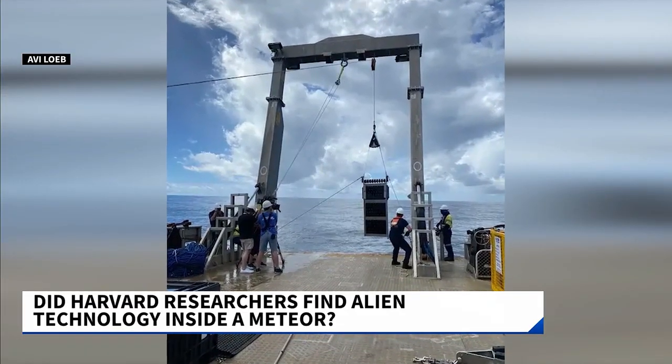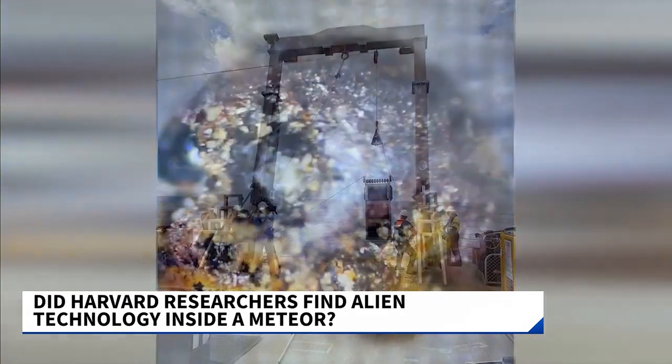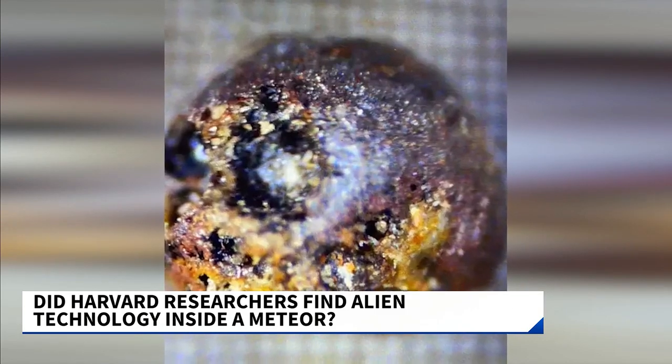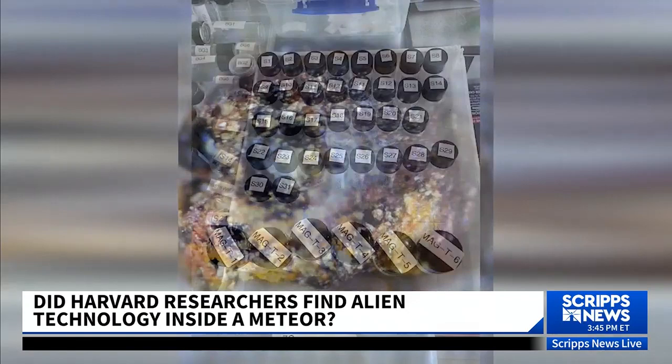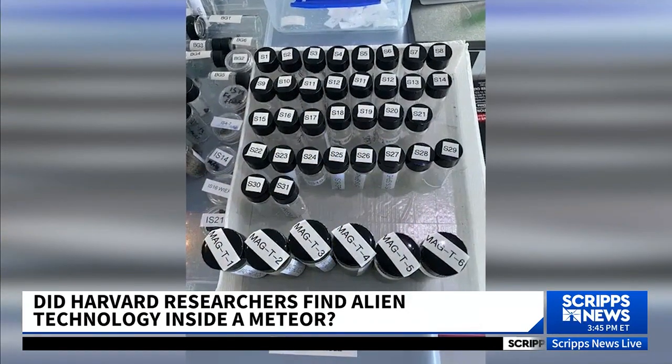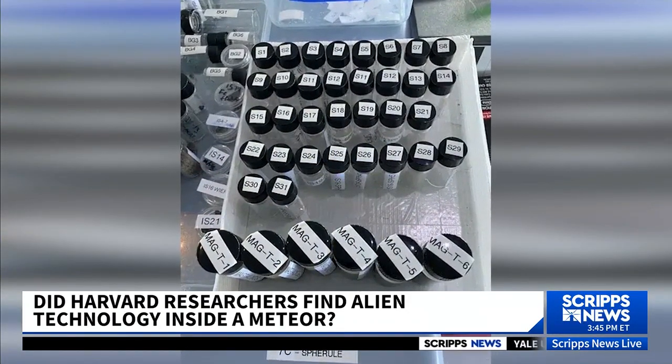Our regular viewers might recall a story we covered in July about possible alien technology found by Harvard researchers, pulled from an interstellar meteor that crashed into the Pacific Ocean in 2014. I spoke with lead researcher Avi Loeb about the spherical fragments that he thought could be technological in nature.